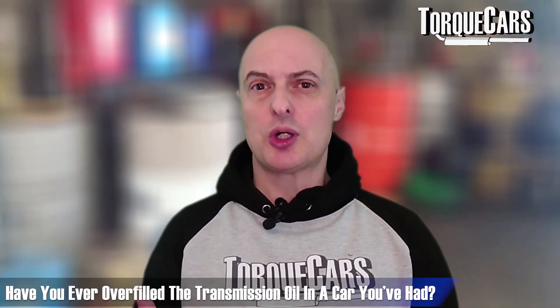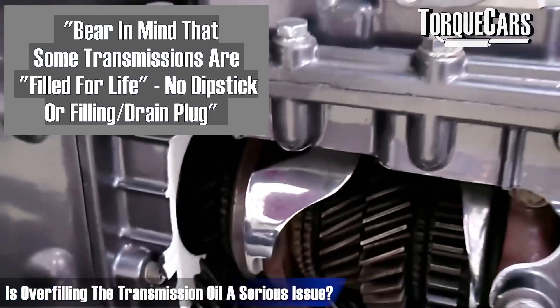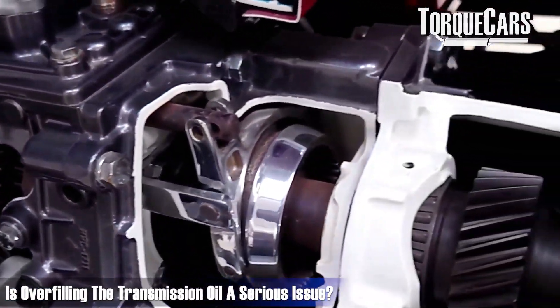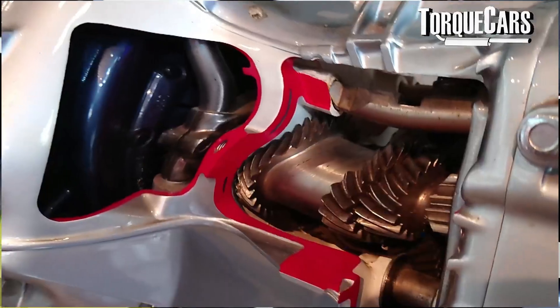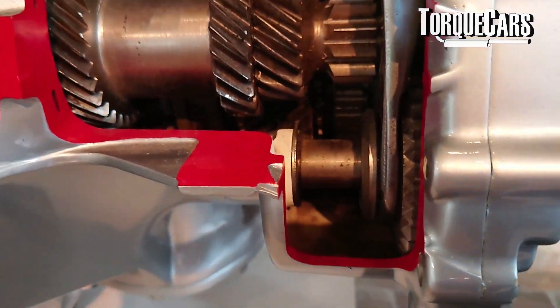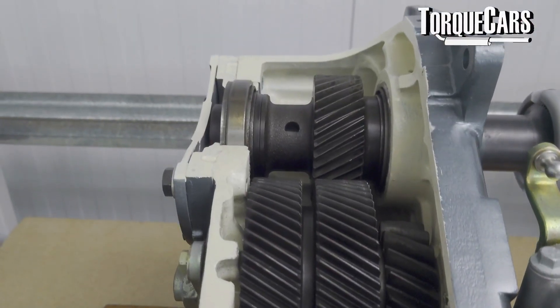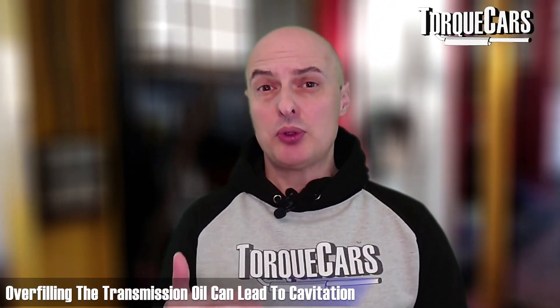If you've got a transmission system that needs topping up, chances are it could potentially be overfilled. So what are the problems — is it a serious issue when you've overfilled your transmission oil? The transmission oil tends to sit fairly low in the transmission; there's often some kind of sump that the oil will sit in, and then it is pumped around the transmission to where it is needed.